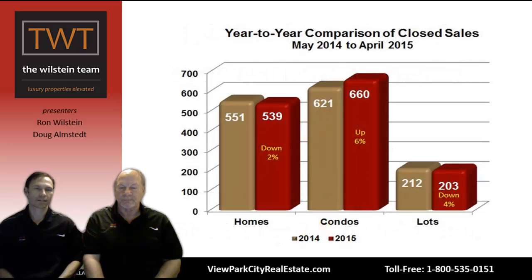Broken down in some charts: the gold bar is May 2014, the red bar is April 2015. Home sales were down 2% from 551 to 539 sales. Condominiums were up 6% from 621 to 660. Lots were down 4% from 212 to 203. There's just not a whole lot of land available for sale — the lack of inventory is definitely having an impact on the number of transactions.